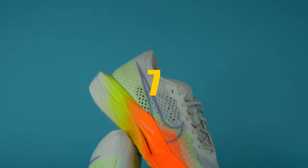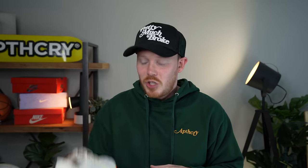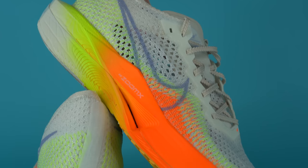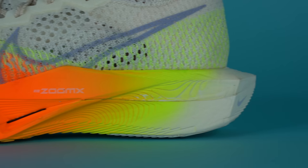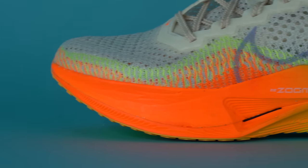Number seven, the Nike Vaporfly 3. This shoe is one of Nike's lightest and best race day performance sneakers — it's so insanely light it almost feels like you're holding a sheet of paper. The Vaporfly 3 comes with a super thin Flyknit upper with huge amounts of breathability from holes on the upper of the shoe. The midsole is super thick ZoomX, which is Nike's softest underfoot cushion and also one of their lightest foams, so it really feels like you're not wearing anything in terms of weight.